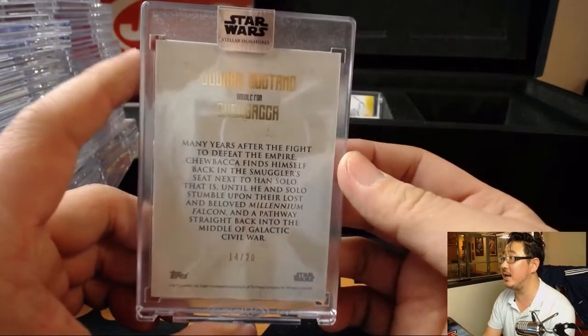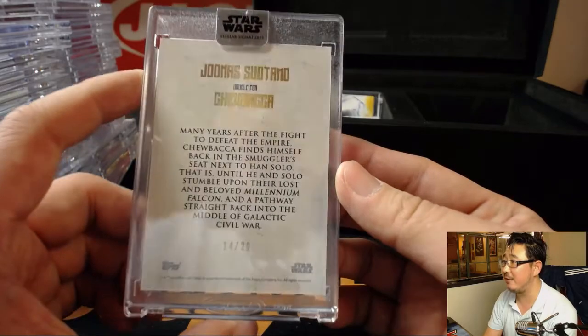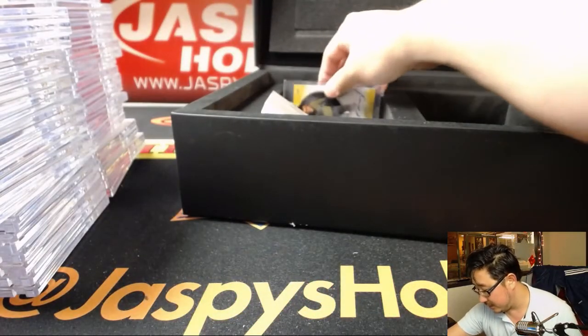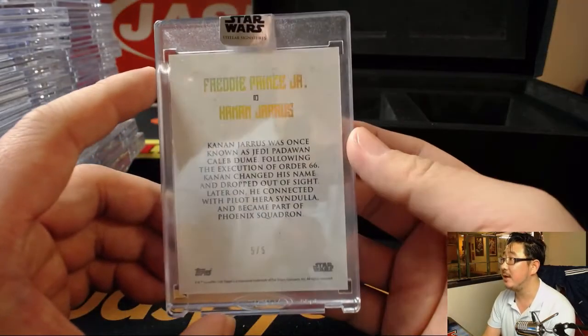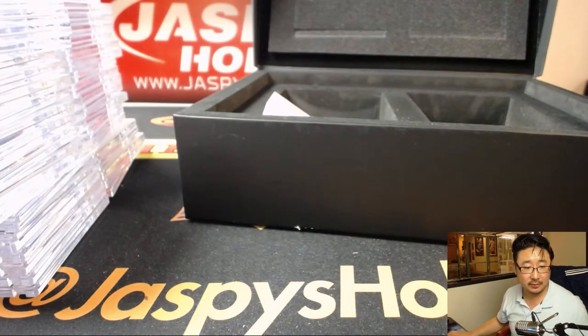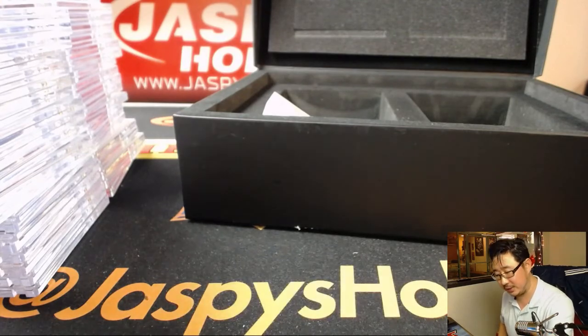Chewbacca - this is Joonas Suotamo's version of Chewbacca, 14 out of 20. And last but not least, Kanan Jarrus - that's Freddie Prinze Jr., 5 out of 5. Freddie Prinze Jr. also does sports talk radio, has come on ESPN Radio and filled in as a host doing sports talk. He's a big sports fan.